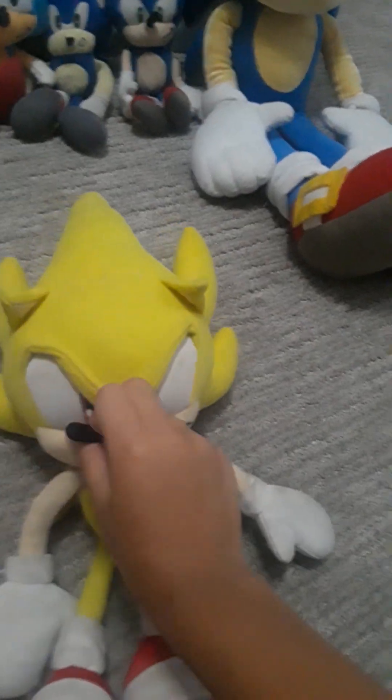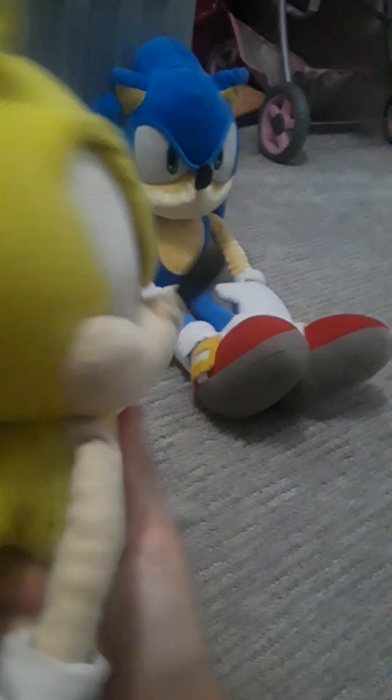Those are the normal Sonics. Now let's go to our final Sonic — the GE 12-inch Super Sonic plush. I got this for my birthday in 2020. He's pretty cool. I got this with GE Classic Amy, but my sister lost it, sadly. I really wanted this plush and I finally got it for my birthday. Oh my god, he's so beautiful. Super Sonic! Those are all the Sonics.